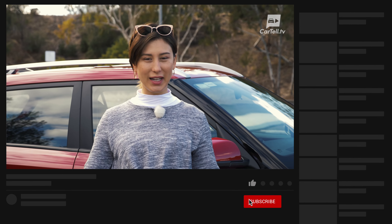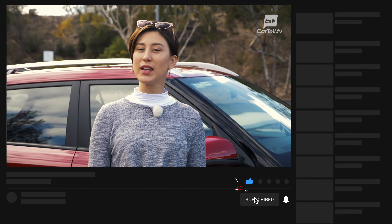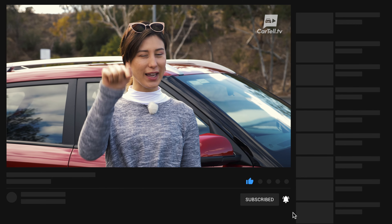You're watching Cartel TV and I'm Jenny. If you like what we do, don't forget to subscribe to the channel and hit the notification button.